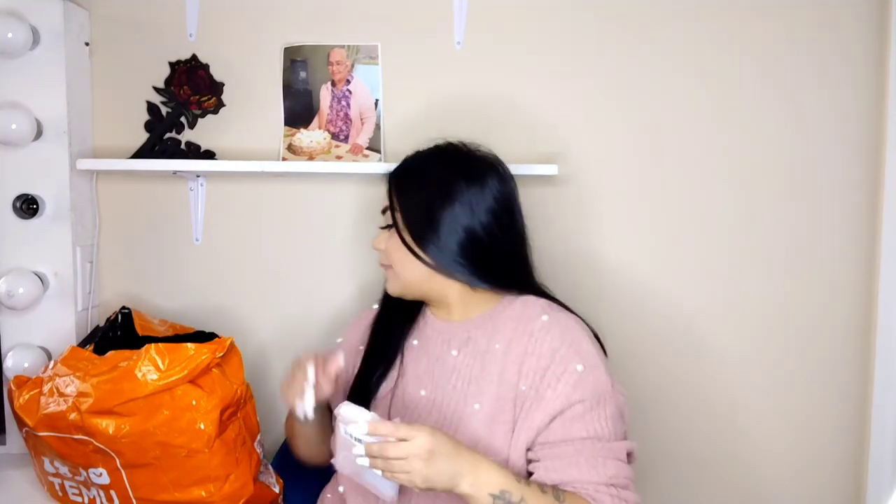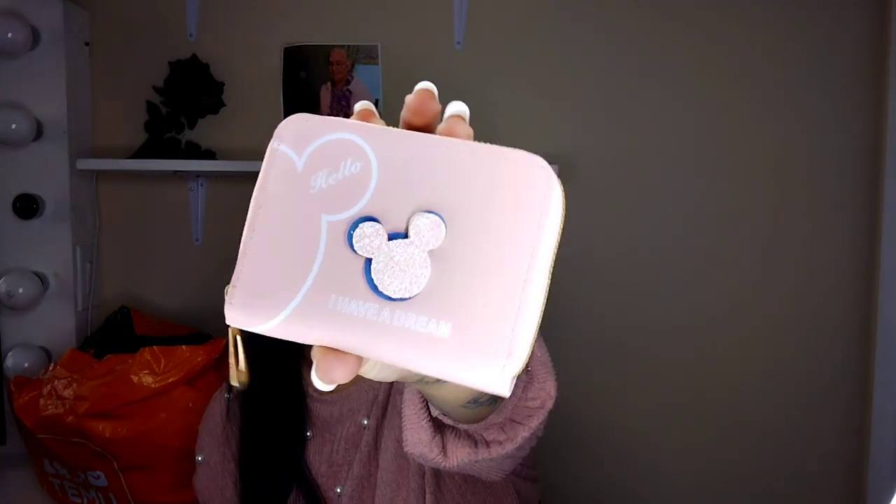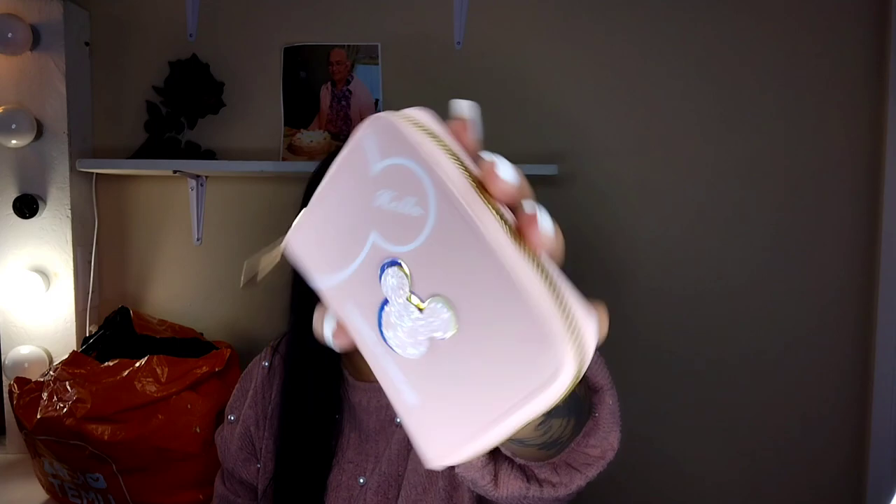Over here I got a little wallet — it was only like a dollar something. It's a kind of baby pink color. It says 'Hello' and 'I Have a Dream' — this is literally the cutest wallet ever! You can put your money and IDs in there. So cute — let me know what you guys think!